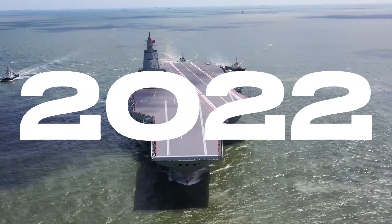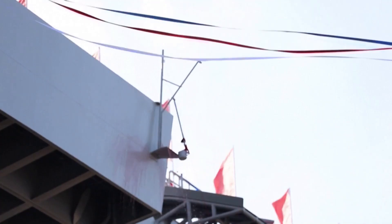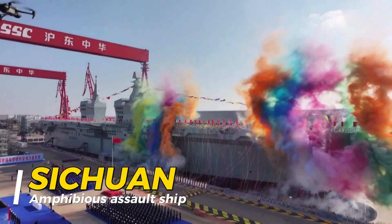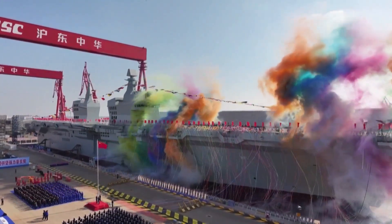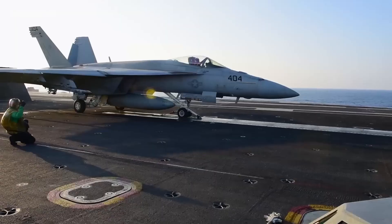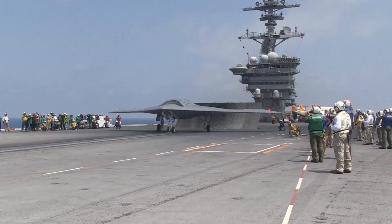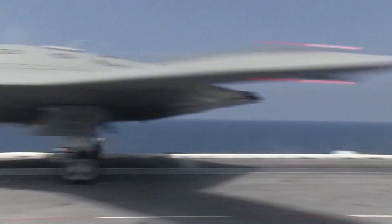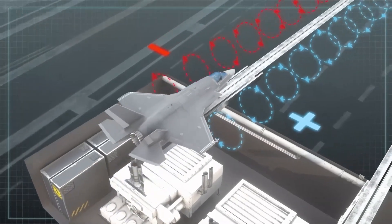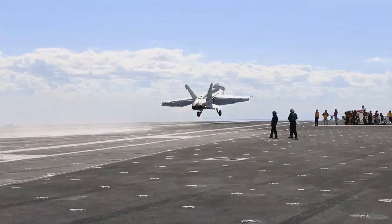In 2022, China launched the aircraft carrier Fujian. By December 2024, it unveiled the Sichuan, a brand-new amphibious assault ship that experts are calling the world's first dedicated drone carrier. The Sichuan's standout feature is its electromagnetic catapult system, similar to the cutting-edge technology found on the latest aircraft carriers. This system enables the launch of heavy drones and aircraft, transforming the ship into a versatile tool for surveillance, targeting, and supporting amphibious operations. But how does this technology work, and how is it changing naval capabilities by allowing drones to operate at sea? Let's break it down.